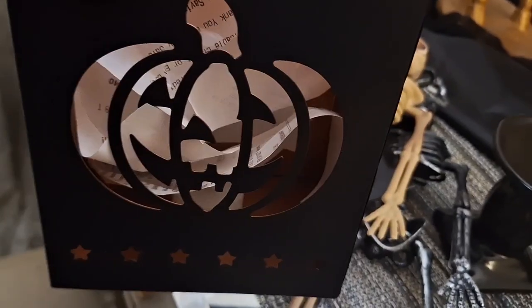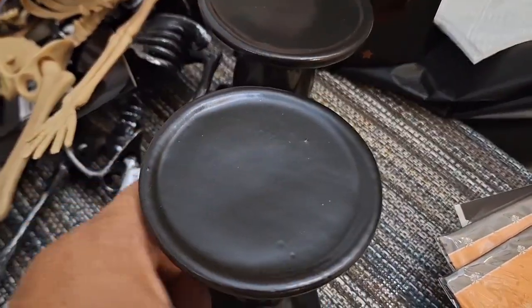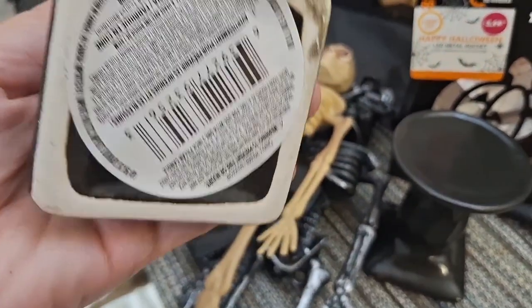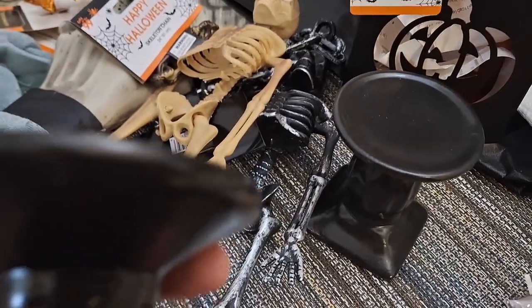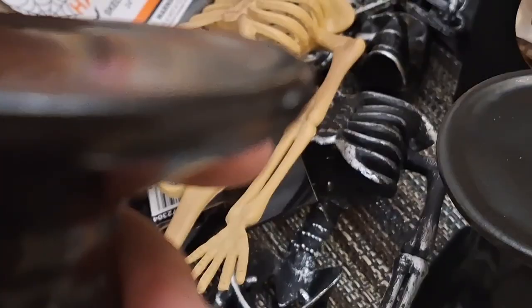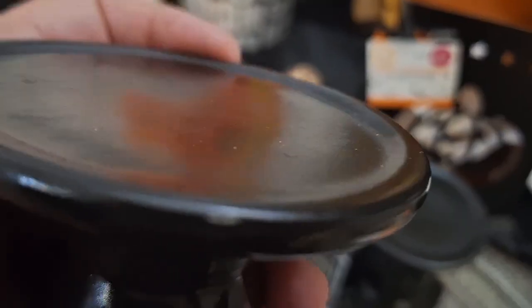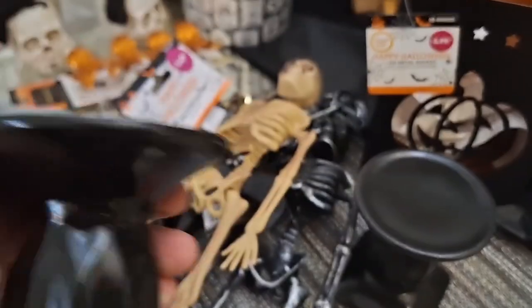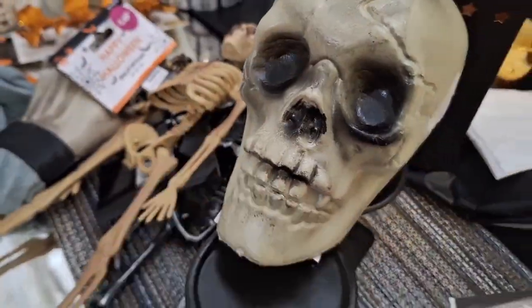I bought this jack-o'-lantern lantern for $3.99 — I thought that was a great deal because I saw the exact same one at Home Goods for $10. Then I bought these beautiful little cupcake stands — you can call them little risers. I use them as risers because it's great to raise some of your decor with little cupcake stands. It really elevates the look in your decor — that's why I got two of them from Dollar Tree.